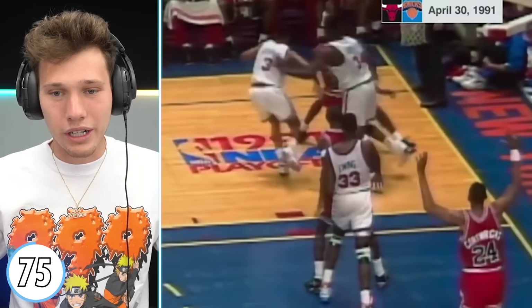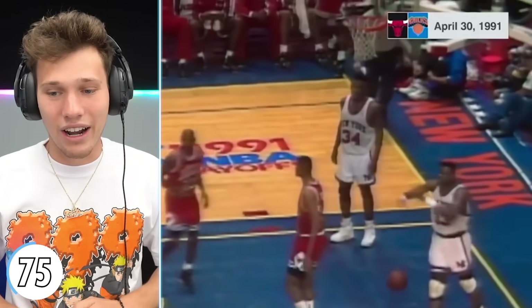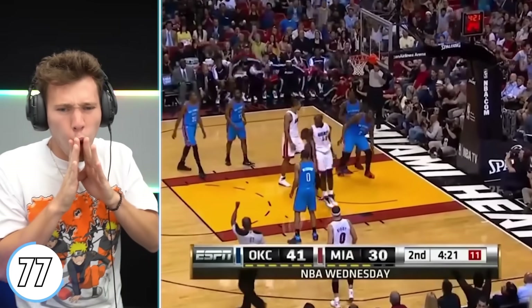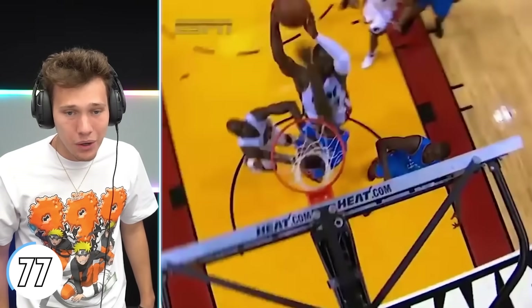We got Michael Jordan with the half-spin and then on Ewing — that play is iconic. His athleticism is absurd. We got Dwyane Wade spin move — and one! Was that on Perkins too? Well, Perkins is just getting violated in this video. Wade has some of the greatest posters. We're now at level 80.